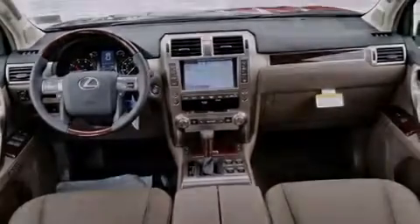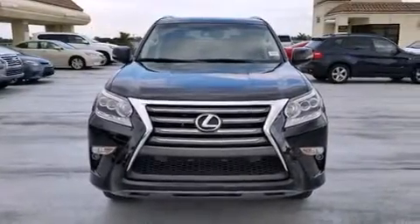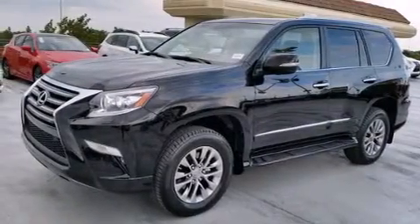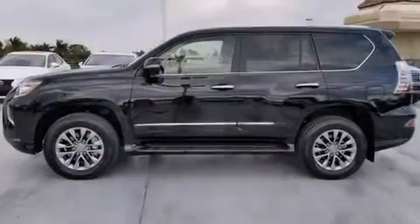All of the following features are included: a navigation system, Bluetooth mobile device connectivity, voice activation technology, a dual-screen rear seat entertainment system, and leather seats.